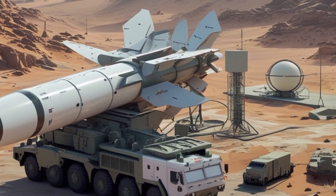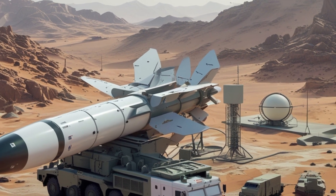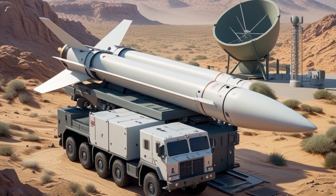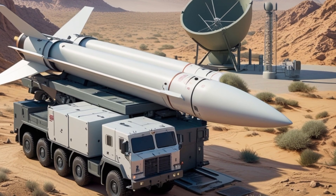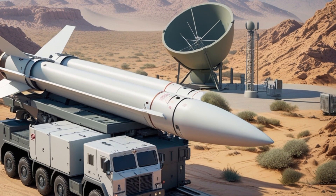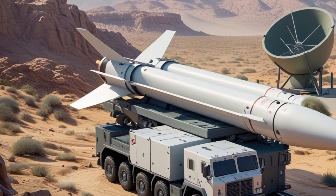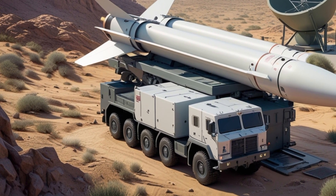In conclusion, the ARROW-3 missile system is a powerful tool in modern warfare. It offers high-altitude interception, precise hit-to-kill capability, fast response, and global reach. It protects against some of the most dangerous threats of the 21st century and stands as a top-tier component in Israel's national defense. With international interest and proven performance, the ARROW-3 continues to shape the future of missile defense technology.